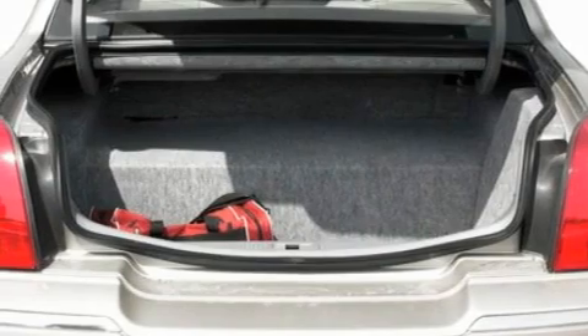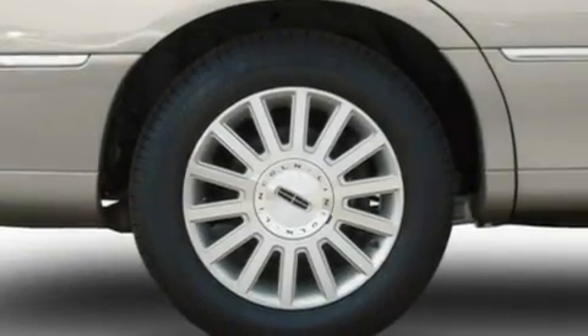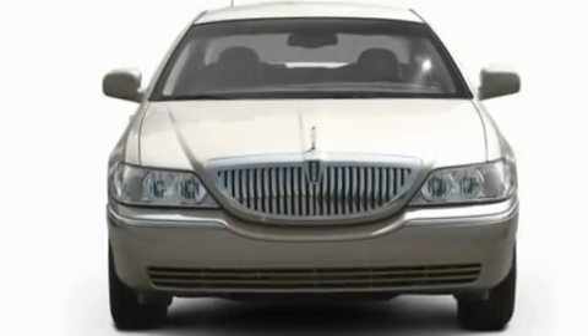Its top features include power-adjustable driver pedals, memory settings for the driver's seat positions so you can recall your favorite position with the push of one button, cornering lights, a 9-speaker audio system, leather seats, and 17-inch wheels.